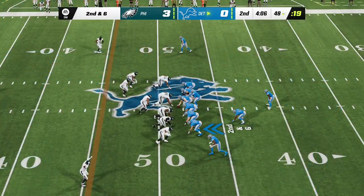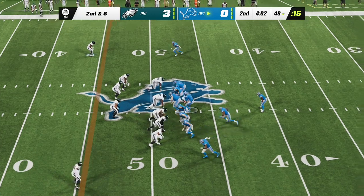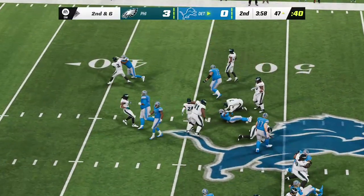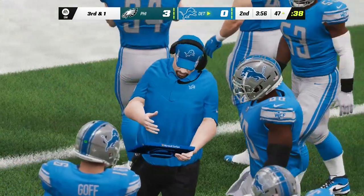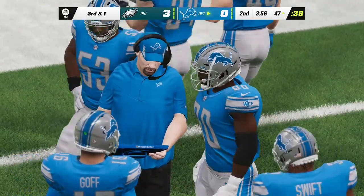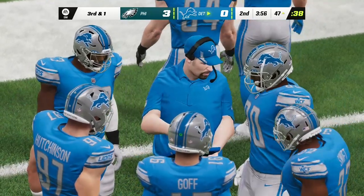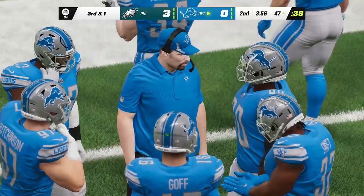Following the pickup of four, here's second and six. Goff a handoff to Swift, and across the midfield stripe into Eagle territory — a five-yard gain, but they'll still be a yard short with third down now. But if your starting running back finishes the game with averages of five or six yards per touch, you'll take that every single time.